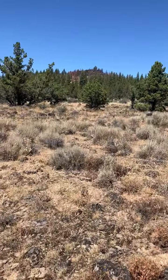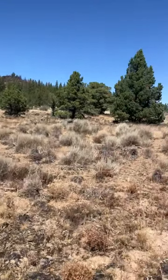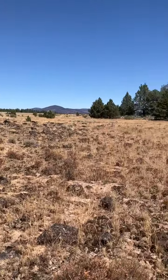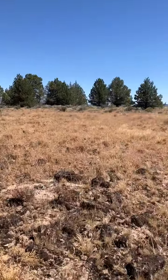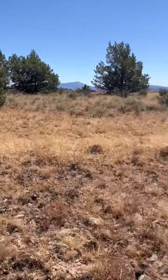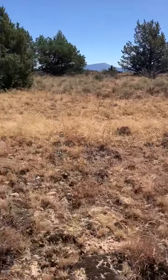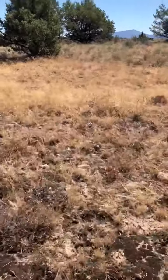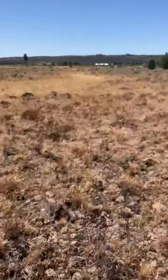So this is about the centerline of this triangle property. I'm just going to do a quick panoramic. That's kind of a good mix of some little tree outcroppings and then this kind of flat meadow area, which I'd imagine would be a likely build site if that's what someone wanted to do, or park their RV.